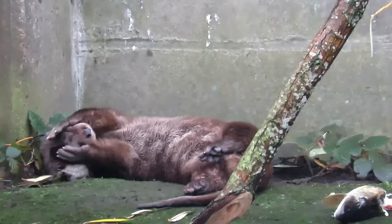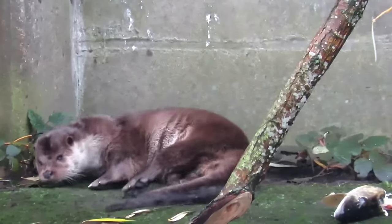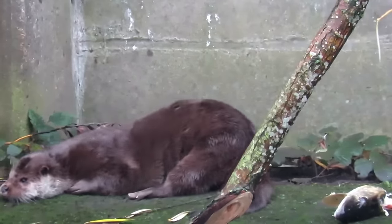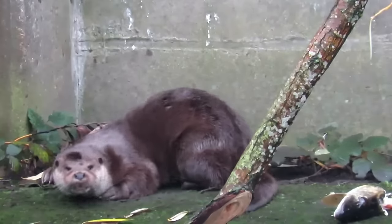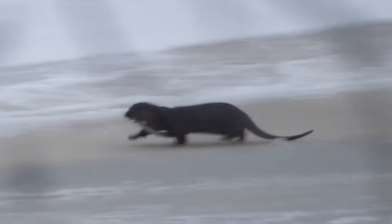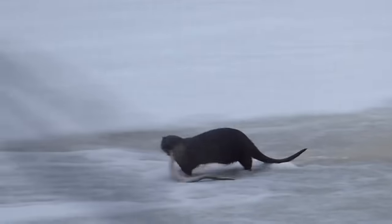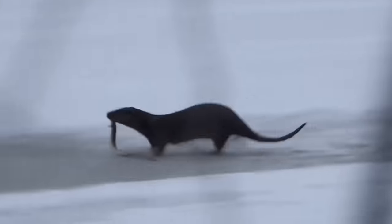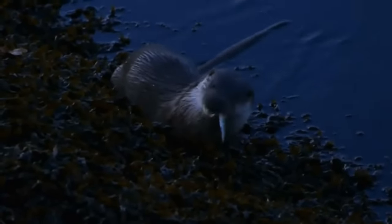I always get a bit of stick when I mention otters in my videos, as it's quite obvious that I love seeing them, but I want to make it very clear — they might look cute, but they are definitely not cuddly. They are the dominant predator in most freshwater systems, and will eat anything that they are able to catch and overpower. This is mostly fish, but they will also eat birds up to the size of geese, small mammals, and other aquatic creatures.